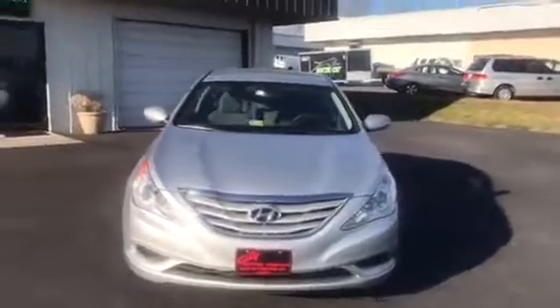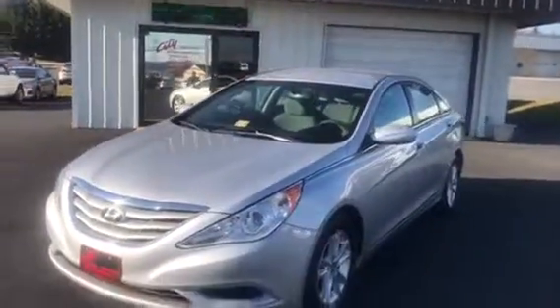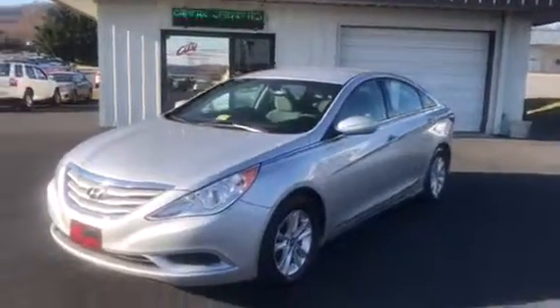So come on down, check this car out, call us, or text us at 540-433-7335. And thanks again for stopping by.